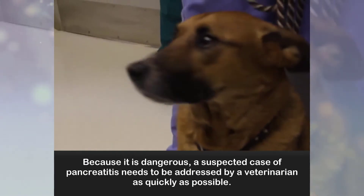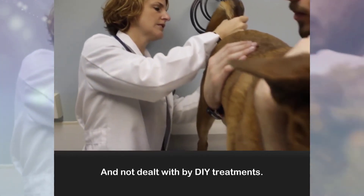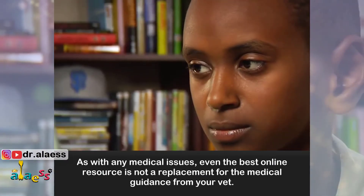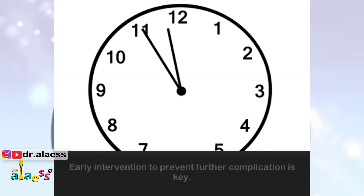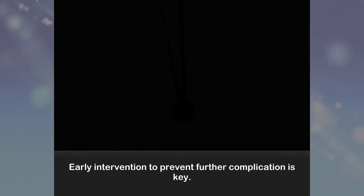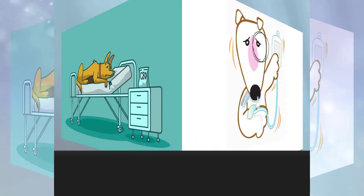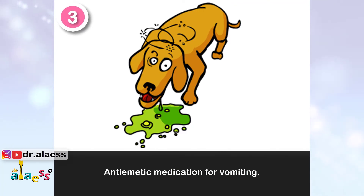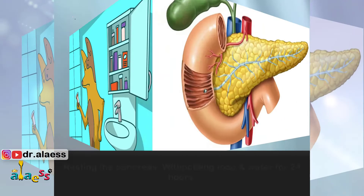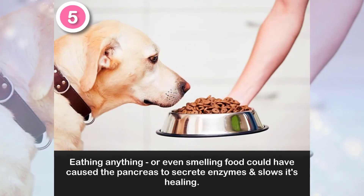Because it is dangerous, a suspected case of pancreatitis needs to be addressed by a veterinarian as quickly as possible and not dealt with by DIY treatments. As with all medical issues, even the best online resource is not a replacement for medical guidance from your vet. The most common treatment and management options are: 1. Pain management. 2. Intravenous (IV) fluid therapy in severe pancreatitis. 3. Antiemetic medication for vomiting. 4. Antibiotics. 5. Resting the pancreas by withholding food and water for 24 hours, as eating or even smelling food could cause the pancreas to secrete enzymes and slow its healing.